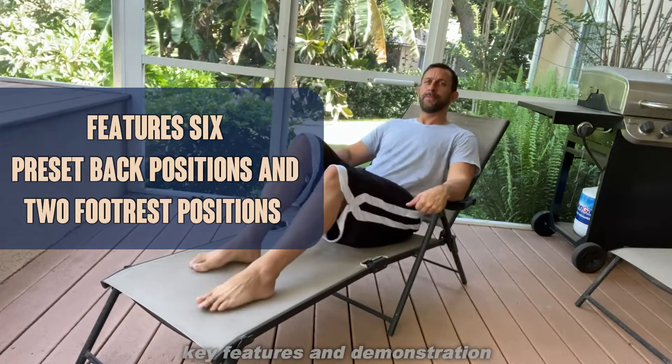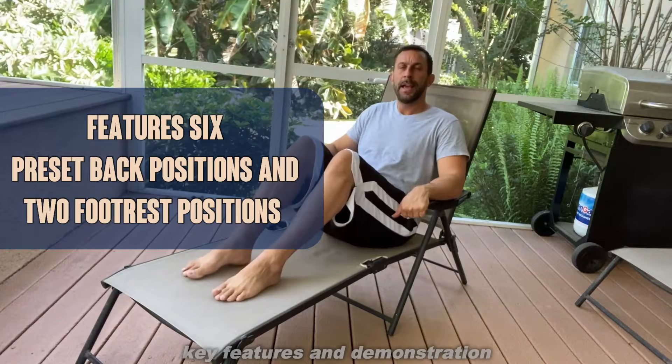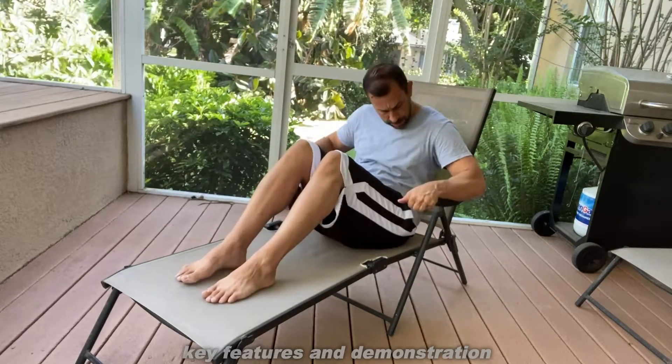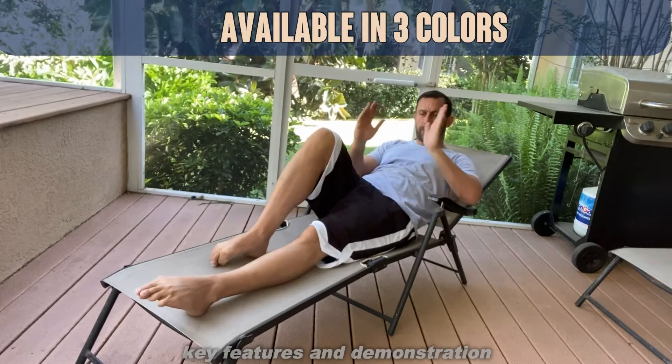Now, they are adjustable, which means lift up on the arms here, and they can sit up more, decline quite a bit, and this thing does fold up for easy storage.